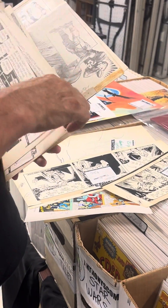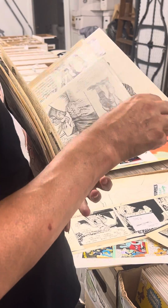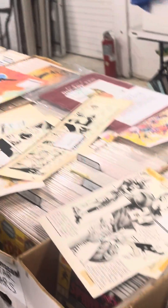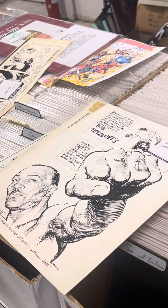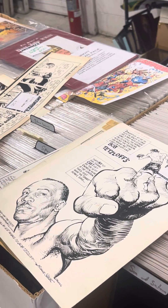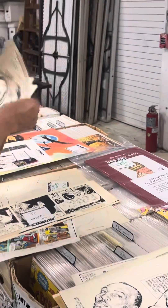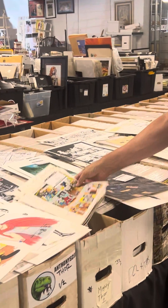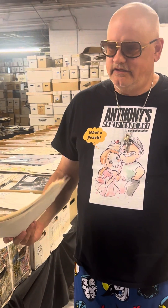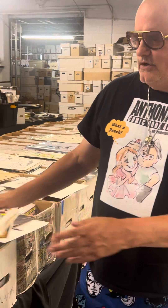Frank Robbins — football, horse racing, boxing, Frank Robbins Sherlock Holmes, Sherlock Holmes productions.